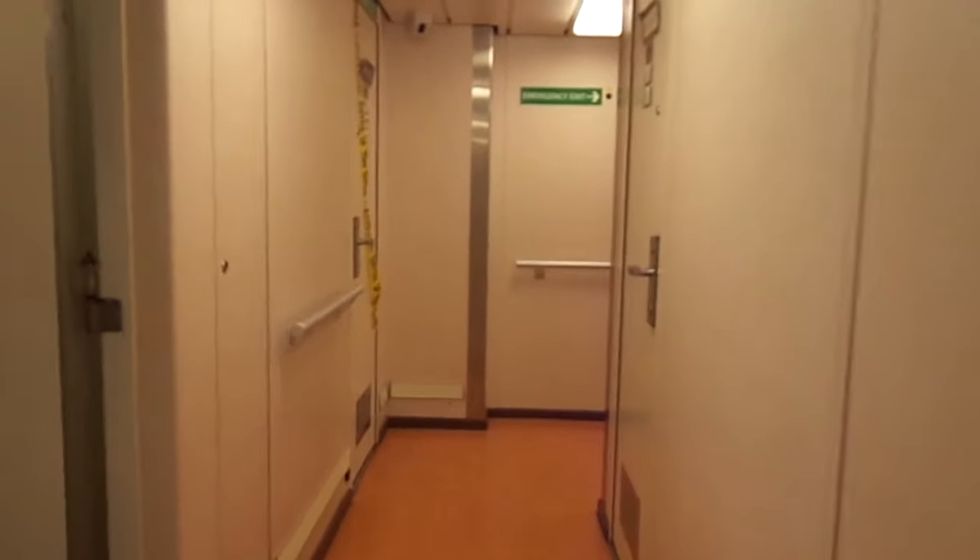I'm leaving my cabin on deck three, which is throughout an entire deck with just crew cabins — mostly staff within the entertainment department. This is below sea level, so there are no portholes. This is a fire screen door, usually rated for about 60 minutes. They're pretty heavy but can be closed manually or remotely from the bridge.